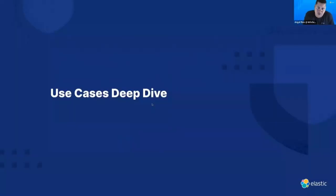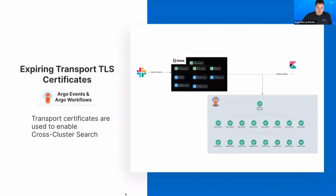Now, a deep dive on different use cases using different parts of the Argo suite. The first is cross-cluster search certificates. Our cross-cluster search configuration is very important — it gives incident analysts one single place to search across clusters rather than going into each separately. It's important to keep it available 24/7, 365 days. On a yearly or more frequent basis, a certificate needs to be refreshed to keep the head cluster connected to remote clusters.